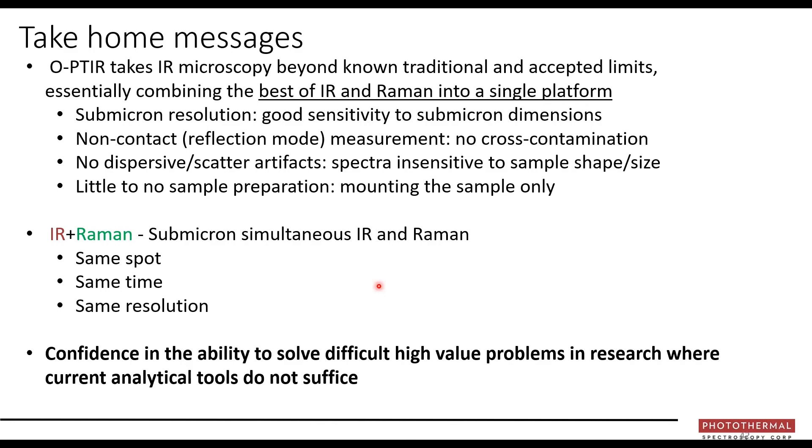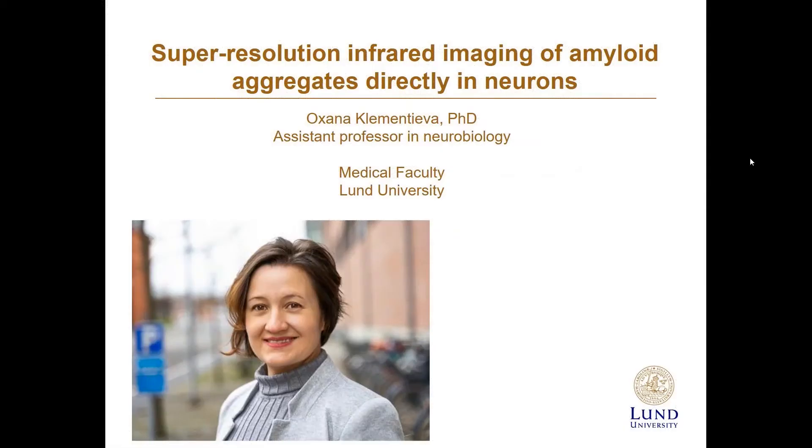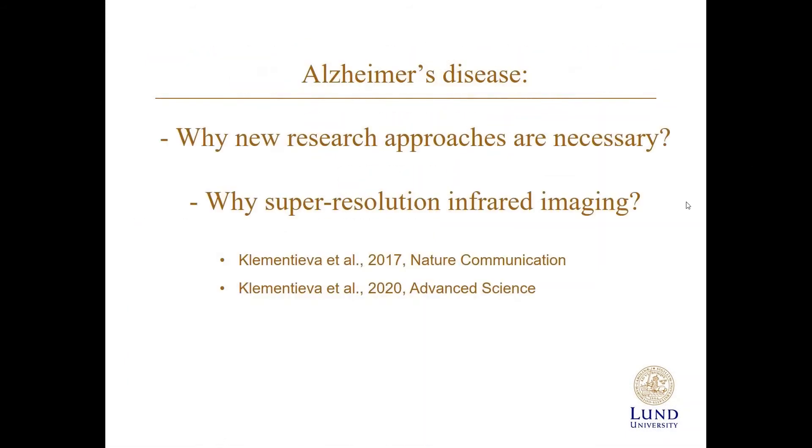My name is Oksana Klementeva. I'm assistant professor in neurobiology at the medical faculty, Lund University. I'd love to share my experience using super-resolution infrared to image amyloid proteins directly in neurons. During this lecture, I'll talk about Alzheimer's disease, why new approaches are necessary, and why I used super-resolution infrared imaging. I'll present two papers published in 2017 and 2020.